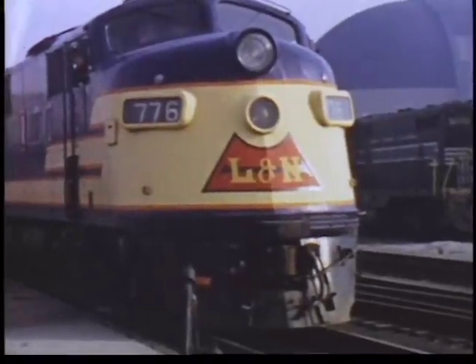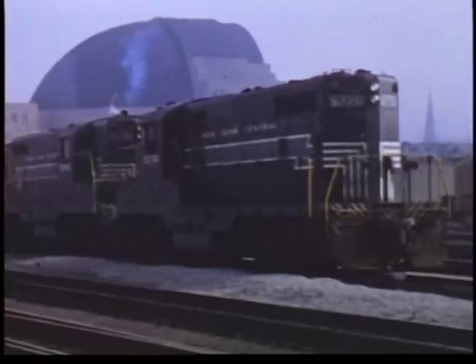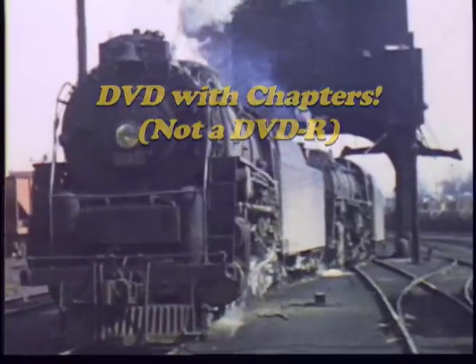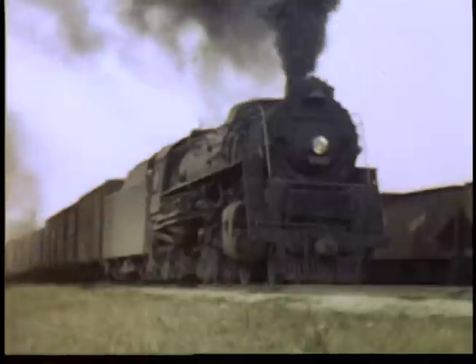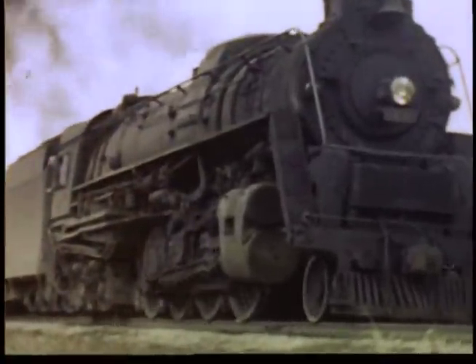We get a look at not just L&N, but Cincinnati Union Terminal's other tenants as well. We ride on a transfer cut across the river to DeCourcy Yard. L&N is in the midst of dieselization — while many steam engines have been retired, others are still in service.